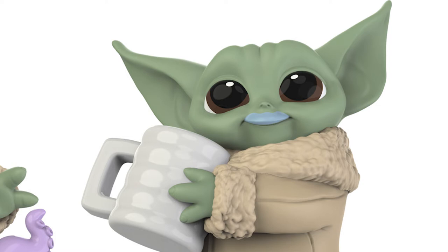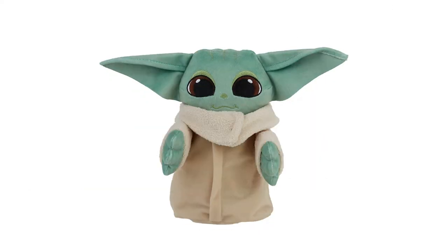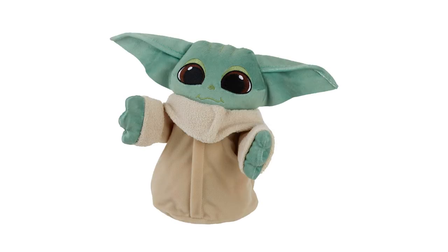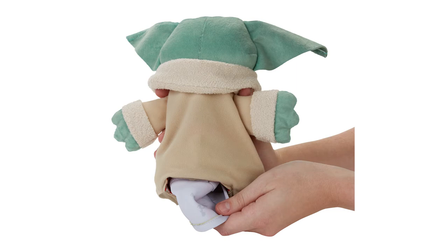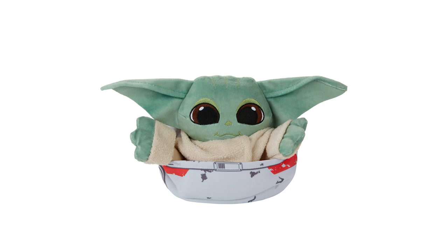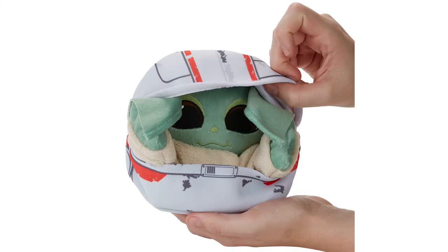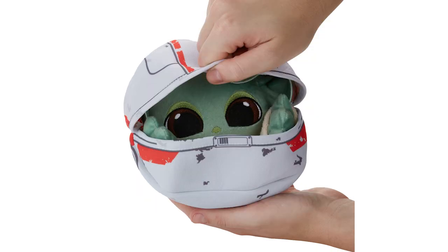The final item, also from the bounty collection, is the Child Hideaway Hover Pram plush. It's a very cute version of Grogu that can be folded up and placed inside the pram, which would then represent the floating hover pram from the show. It does close all the way up so you can properly hide him inside — a lovely idea. I'm sure plenty of kids would love this, and my own kid would absolutely adore it. It retails for $19.99 and is also available spring 2021.